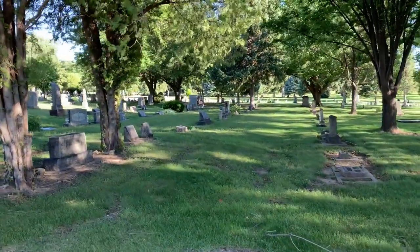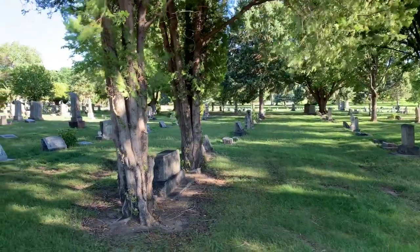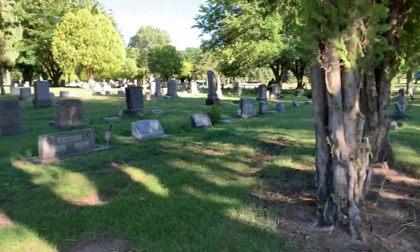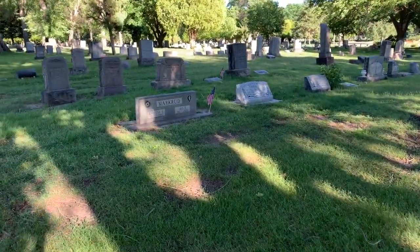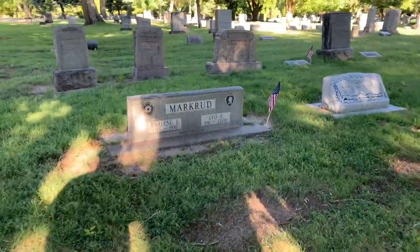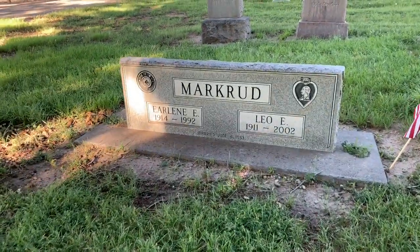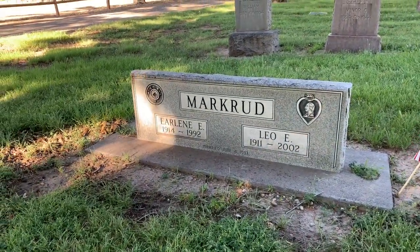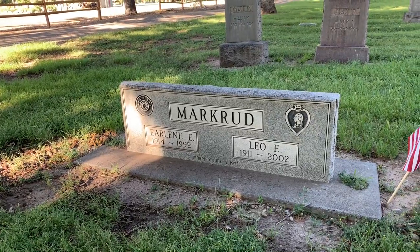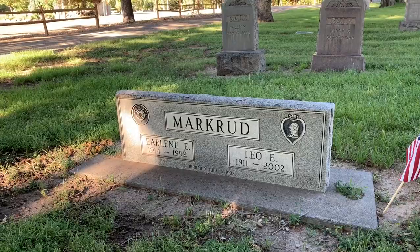There's a Union soldier Civil War upright white marble monument. And this one, I happen to notice, has an American flag next to it. My grandfather had two Purple Hearts in World War II, so I recognize that Purple Heart medal on this headstone for Leo E. Mark Rudd. He must have been a World War II soldier born in 1911.